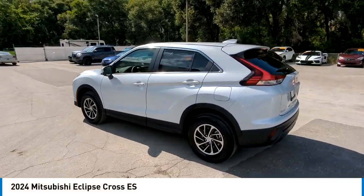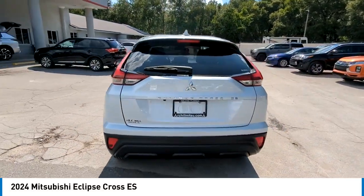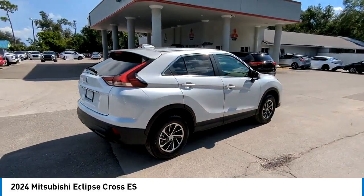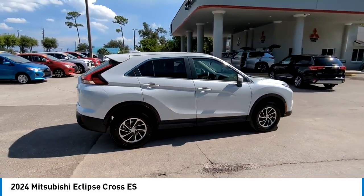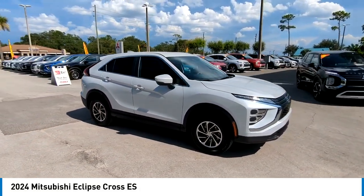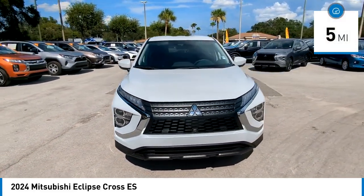Looking for the right vehicle? Check out the 2024 Eclipse Cross. The Mitsubishi Eclipse Cross is a good-looking crossover with bold styling. An 8-inch infotainment screen offers the latest in technology and supports both Apple CarPlay and Android Auto. This vehicle has less than 100 miles.